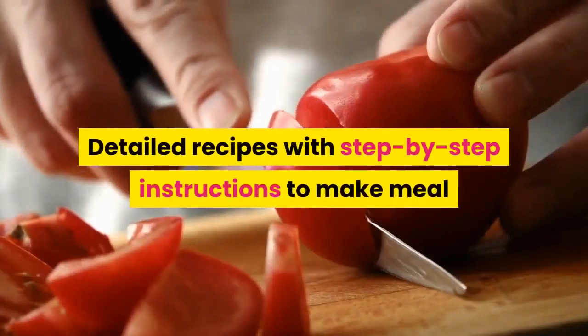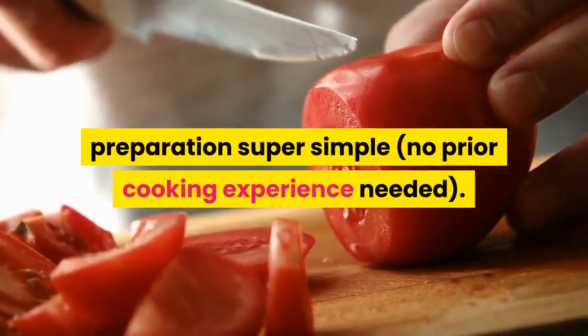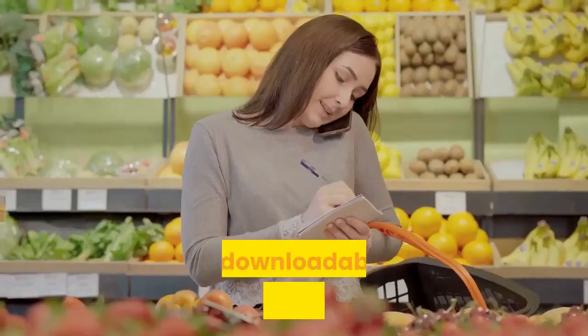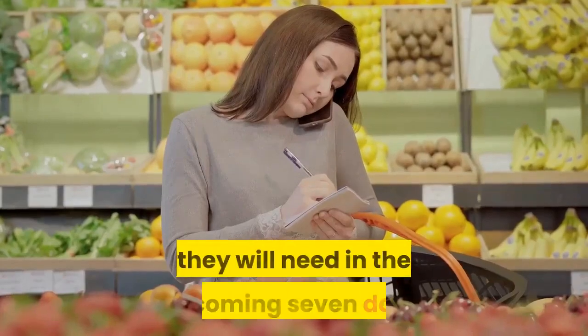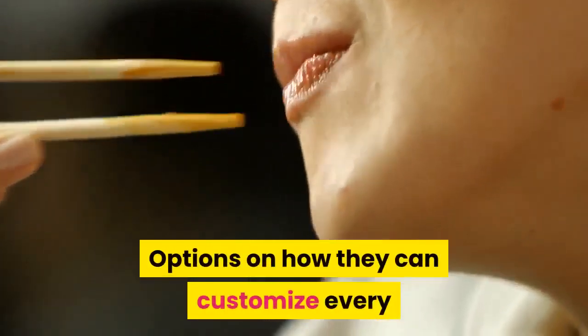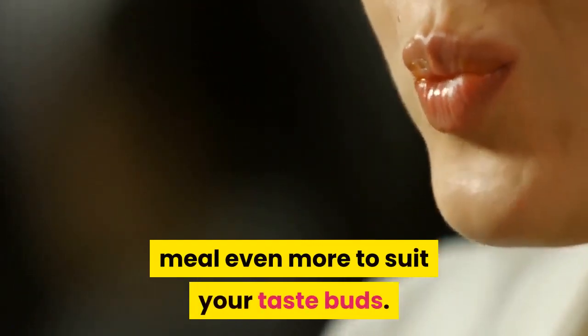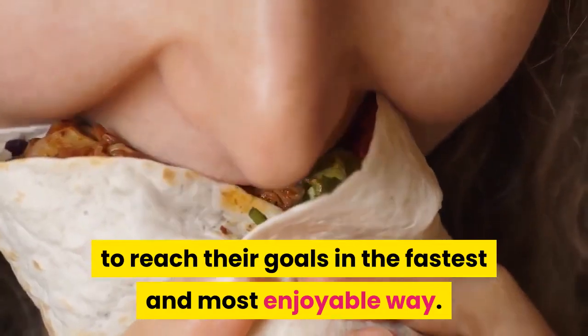Detailed recipes with step-by-step instructions to make meal preparation super simple — no prior cooking experience needed. A downloadable shopping list each week that details every ingredient they will need in the upcoming seven days. Options on how they can customize every meal even more to suit your taste buds. We'll show them what to eat every day to reach their goals in the fastest and most enjoyable way.